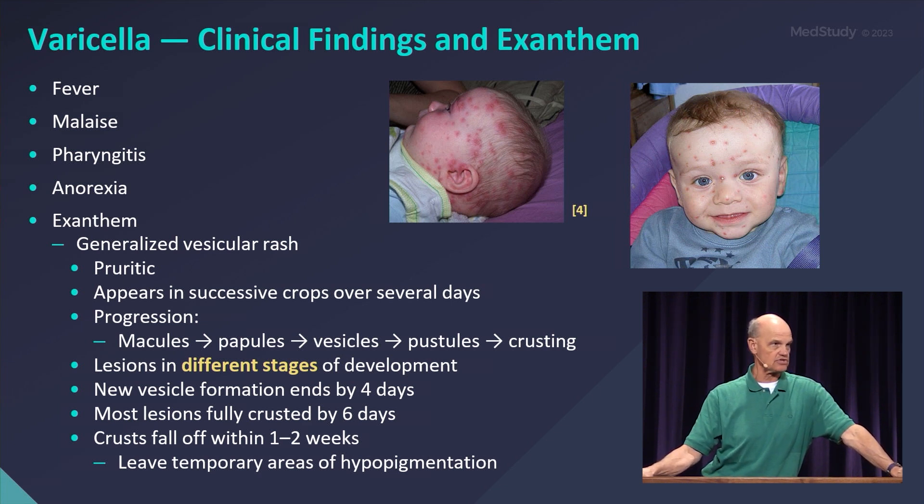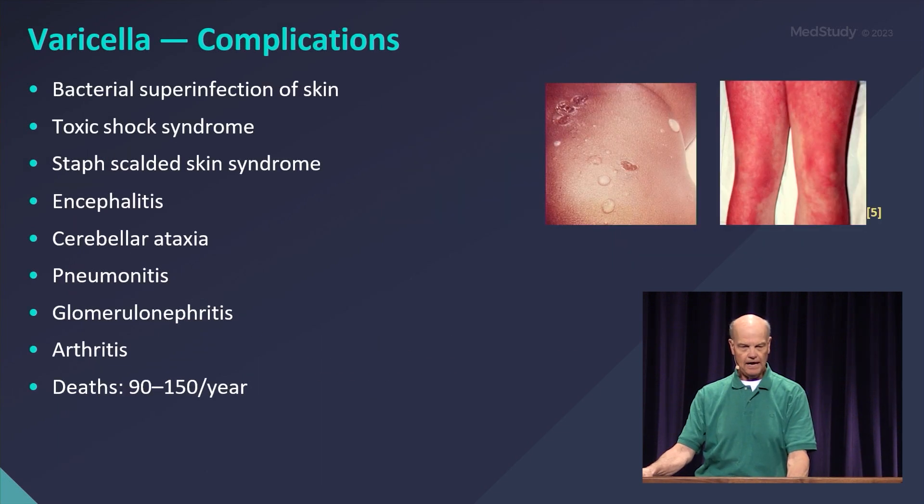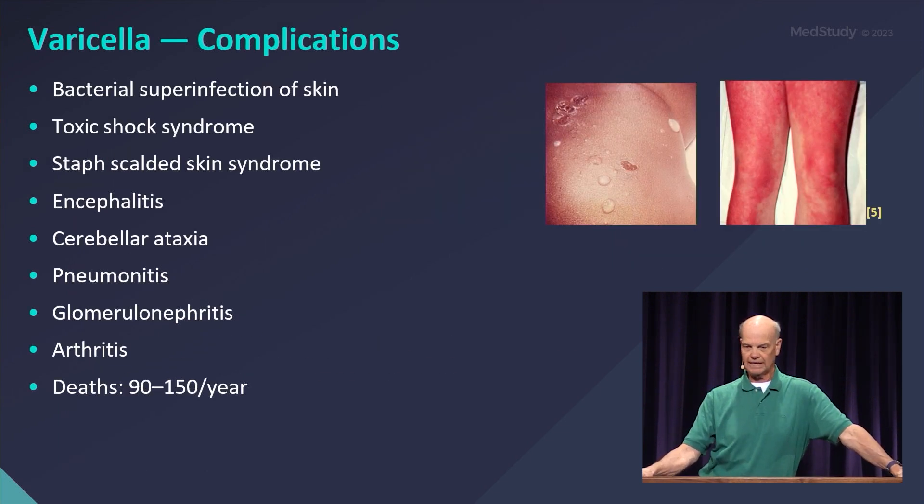The lesions appear in successive crops and they itch. Complications can range from relatively benign — such as impetigo — all the way to death, with some pretty serious complications in between.